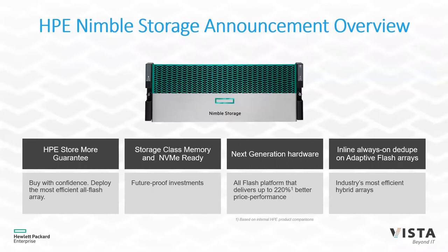Nimble has a new storage system representing the latest generation of their technologies. It's built on next-generation hardware with higher-performing controllers — more processing power, more cores, more cache. The all-flash platform can deliver up to 220 times better price-performance as opposed to previous generations of storage.